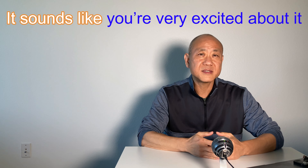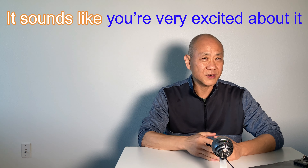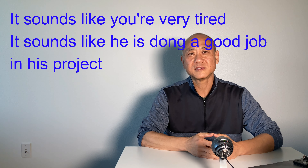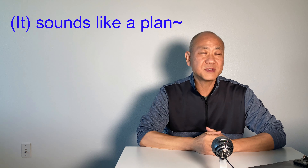It sounds like you are very excited about it. 'It sounds like' means to seem to be something when heard. For example, 'It sounds like you are very tired,' or 'It sounds like he is doing a good job in his project.' There is another expression Americans use very often: if I have a discussion with my team and a member proposes a good idea, instead of saying 'That's a great idea, let's do it,' Americans say, 'Sounds like a plan.'